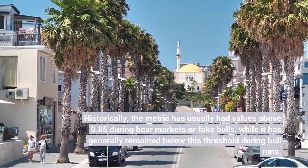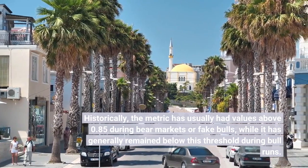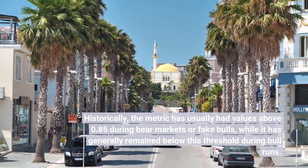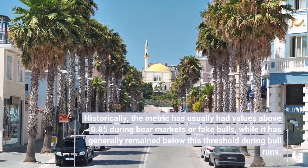Historically, the metric has usually had values above 0.85 during bear markets or fake bulls, while it has generally remained below this threshold during bull runs.